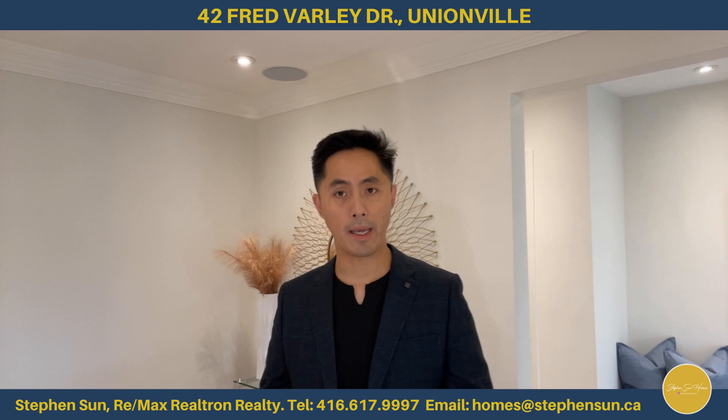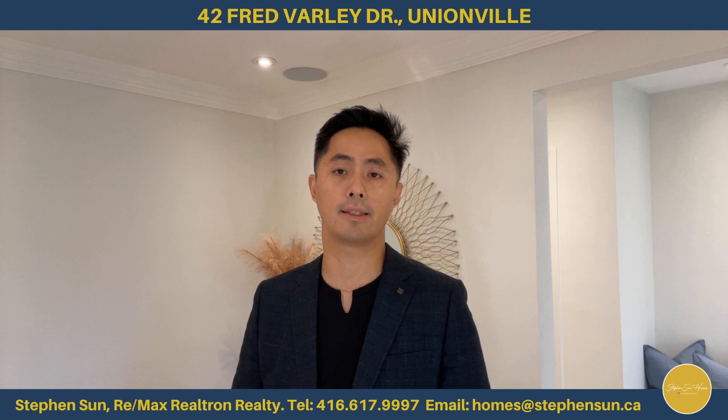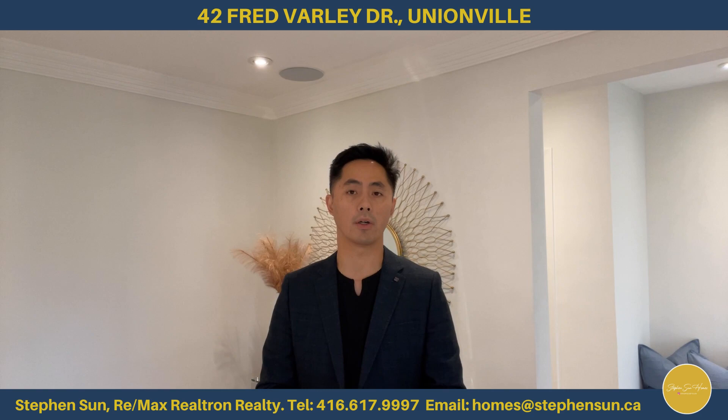So that was a quick tour of number 42 Fat Valley Drive. If you or anyone you know may be interested in a property like this, be sure to reach out to me. You can reach me at 416-617-9997 or email me at homes@stevensun.ca. I can't wait to show you more of this house or give you a private tour. Until next time, stay safe and take care.